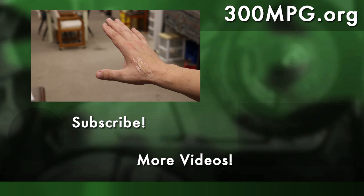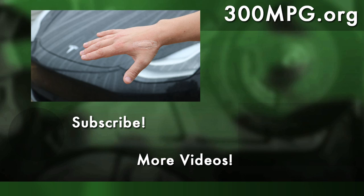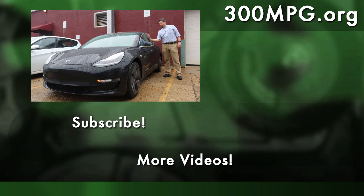If you want to learn more about RFID implants, please check out John's extended interview, and as always please like, comment, subscribe, and share. Come on over and visit us at 300mpg.org. Until next time, stay charged up.